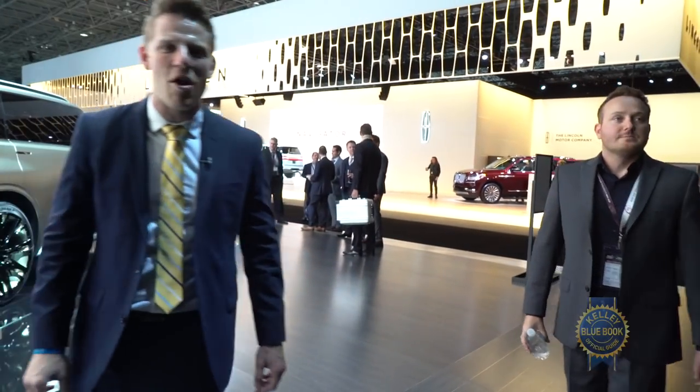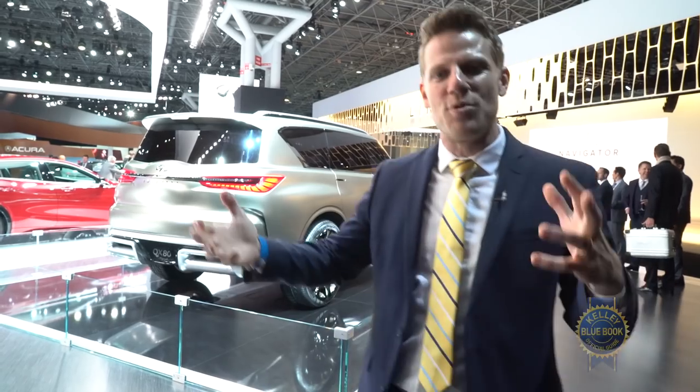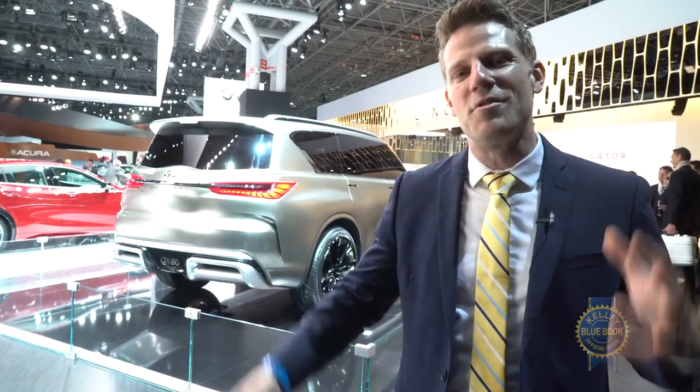So far I've heard a few too many qualifiers to say that this is indeed what the QX80 is going to look like, but my sense is that there will be a fair bit of this concept brought to the production line in the not-too-distant future.